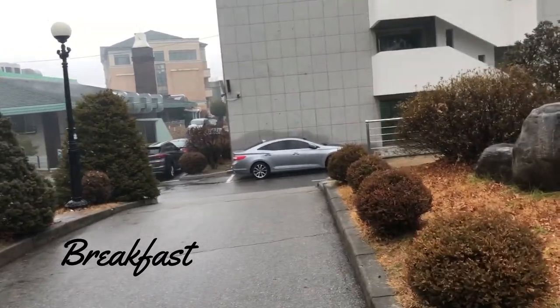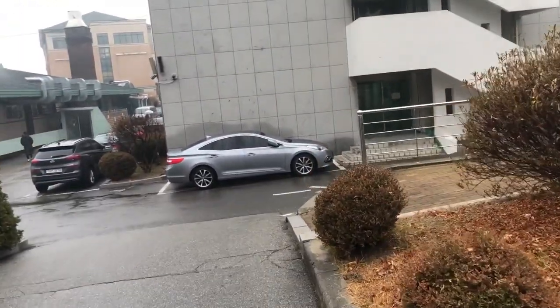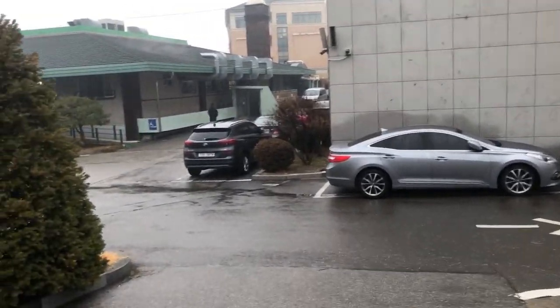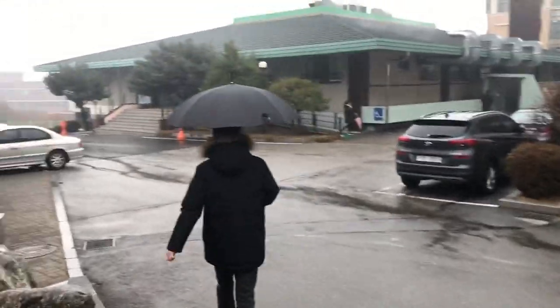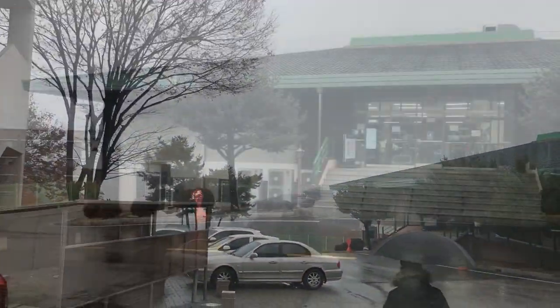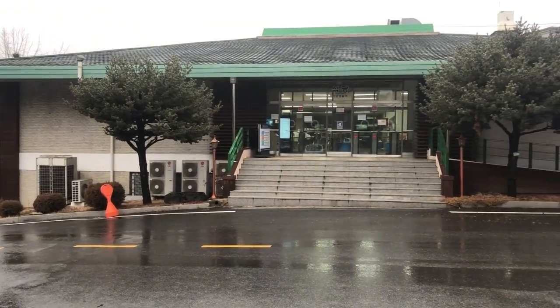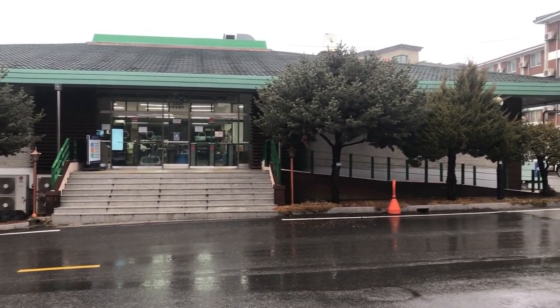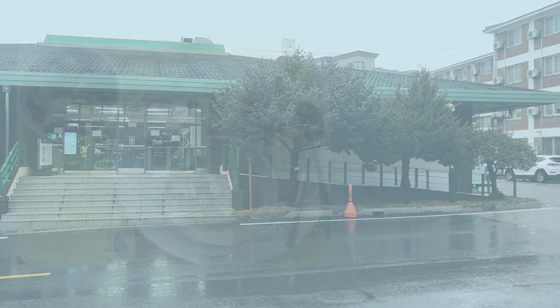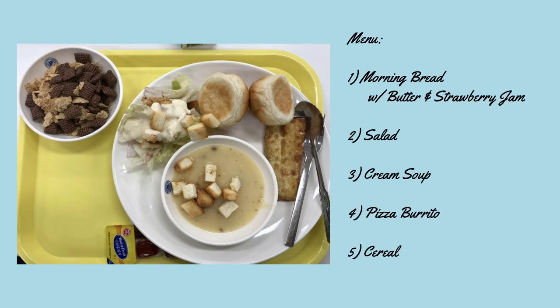It was quite rainy that morning, not to mention it was really cold. Fortunately, the cafeteria is only a few meters away. This is it — student cafeteria number one. That over there is the main way in. And this right here is the menu for my breakfast.